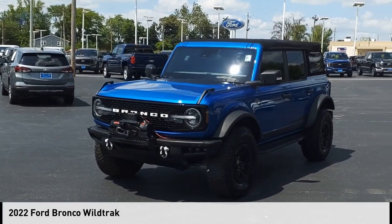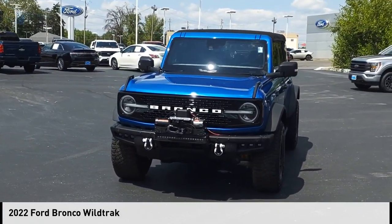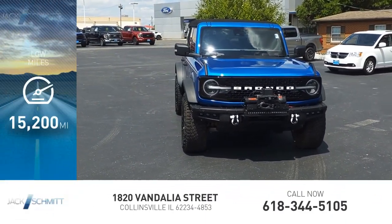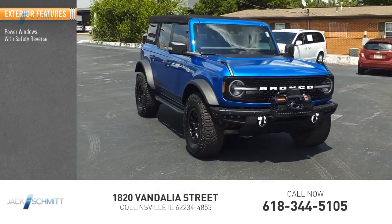Stop by and take a look at the 2022 Bronco. This vehicle is powered by a four-wheel drive six-cylinder 2.7-liter engine. This vehicle has less than 20,000 miles. Here are some of this vehicle's great options.